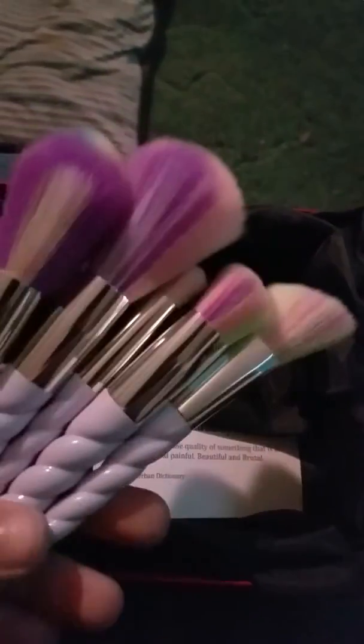As you can see, the bristles are actually super freaking soft — like super soft. So if you have sensitive skin or a sensitive face, have no fear with these bad boys.